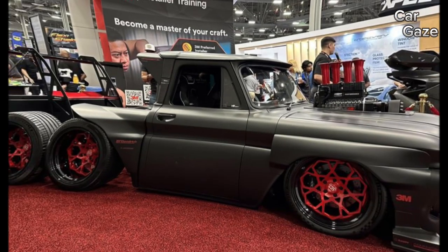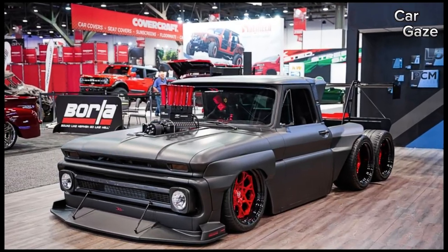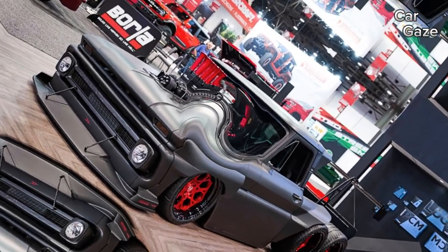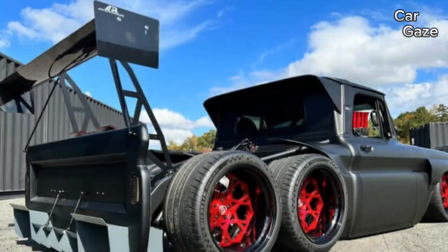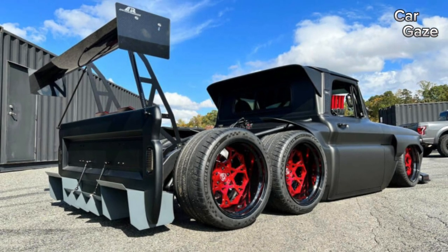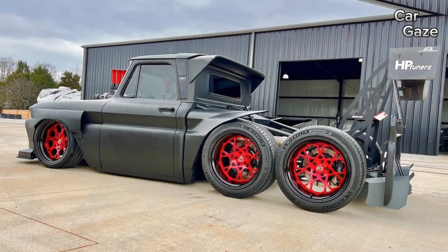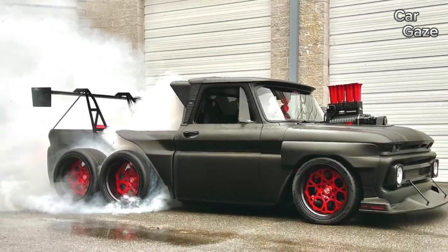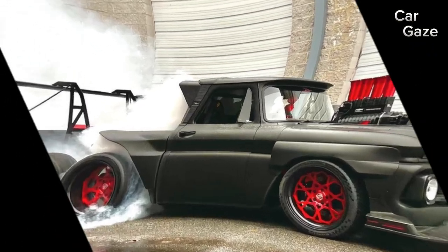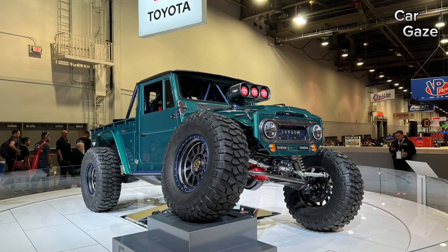In a sea of six-wheeled marvels, this tricked-out 1965 Chevrolet C10 Slayer claimed the spotlight as the king of low riders at the show. Crafted by the dynamic duo Brad and Doug DeBertie from North Carolina, this truck is practically a custom masterpiece, with only the roof and A-pillar holding onto their original identity. Propelled by an LSX 376 B15 Chevy crate engine, this beast channels 1,000 HP to both rear axles through a four-speed transmission — get ready for some seriously epic burnouts.